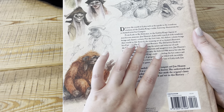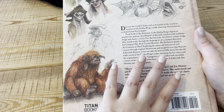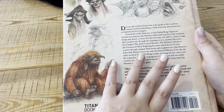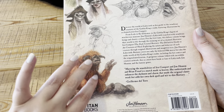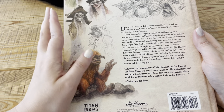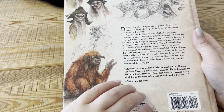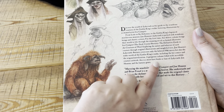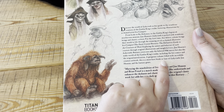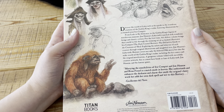She also did the Dark Crystal version of this book. 'Exploring the nature and behaviour of each creature through original illustrations and insightful text, Jim Henson's Labyrinth Bestiary covers not only the beloved 1986 movie but also the wider world of the Goblin King's realm, including the hit comics and the original novelisation. A gorgeous volume filled with incredible creature artwork, this is a must-have book for fans of Labyrinth.' Even though I just found a typo — it says 'book or fans of Labyrinth.' And Jim Henson and the fantasy genre.